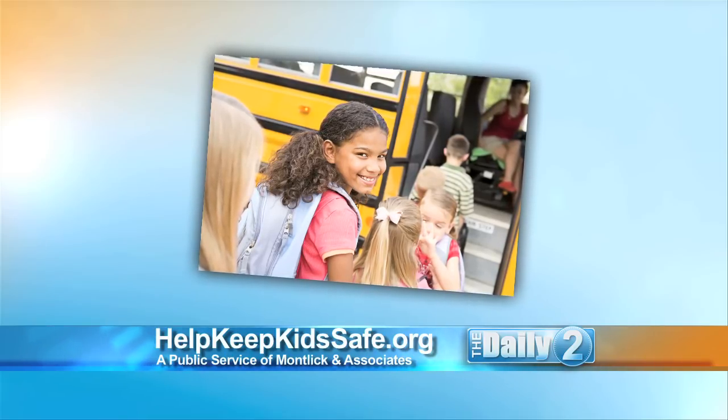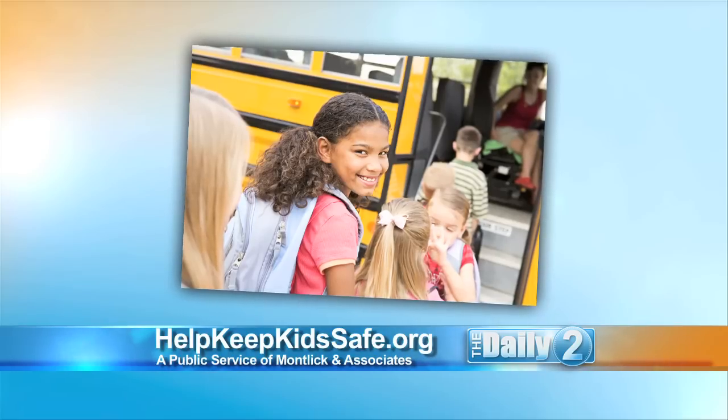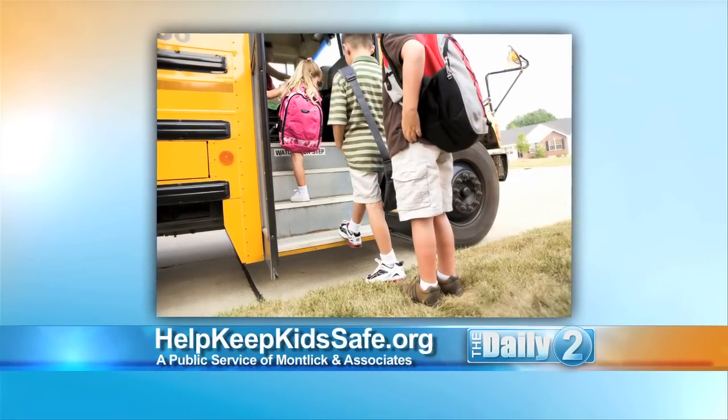What else should parents teach their children? When the bus approaches, always stand at least three giant steps back from the curb, then wait until the bus stops and the driver says it's okay to enter. Use handrails to avoid falls. When exiting the bus, go slowly and be careful that clothing and book bags don't get caught on the handrails or doors. Teach kids to tell the bus driver if they drop something near the bus and never try to pick it up themselves, as the driver may not be able to see them.